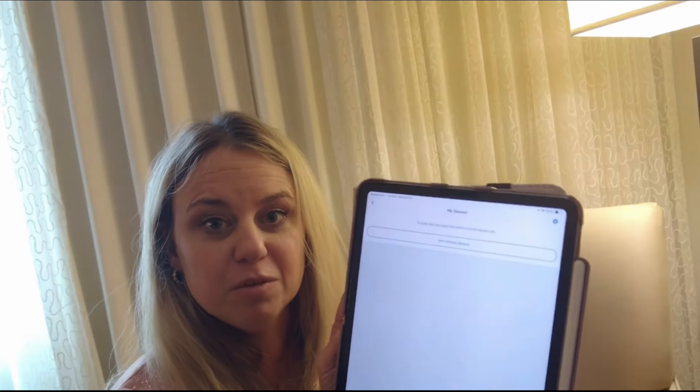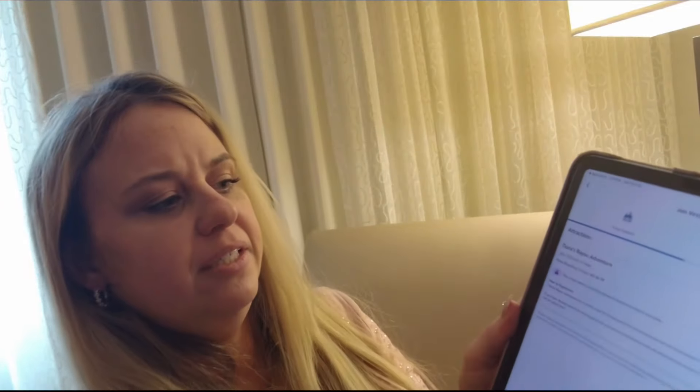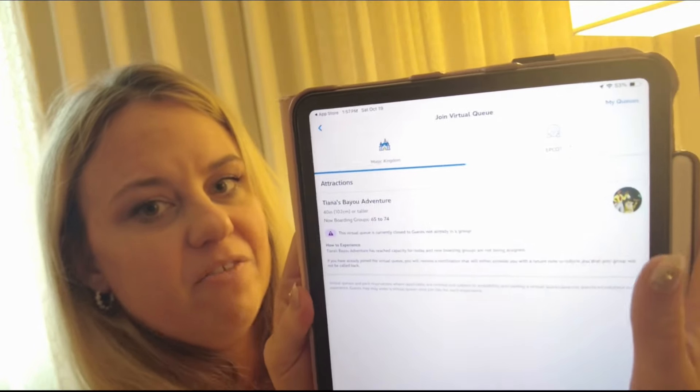Below hotel reservations is a button for virtual queue. When you click the virtual queue button, it'll show you what queues you have available. I have none available, but if I click join virtual queue, it will pop up — currently there are two, Magic Kingdom and Epcot — and it will pull up the two tabs. Right now there's no virtual queue to join, so that is where you do your virtual queue.